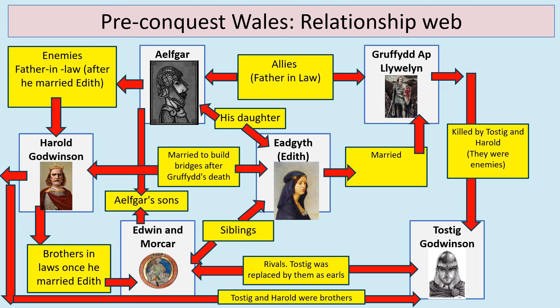Harold Godwinson and Tostig Godwinson are brothers. Gruffudd ap Llywelyn was married to Edith, who is the daughter of Ilfgar. Gruffudd ap Llywelyn gets killed during this time period, and then his wife Edith actually marries Harold Godwinson. This is almost to create an alliance between England and Wales and build bridges between the two countries after Gruffudd's death.